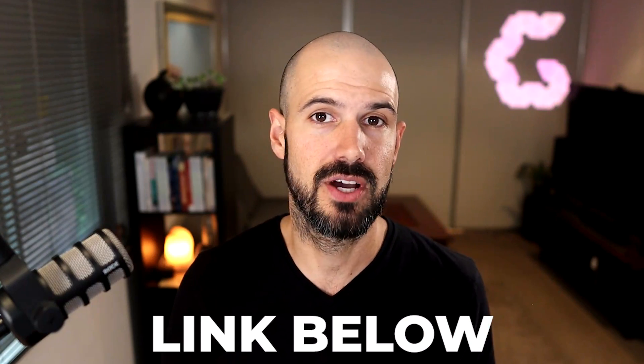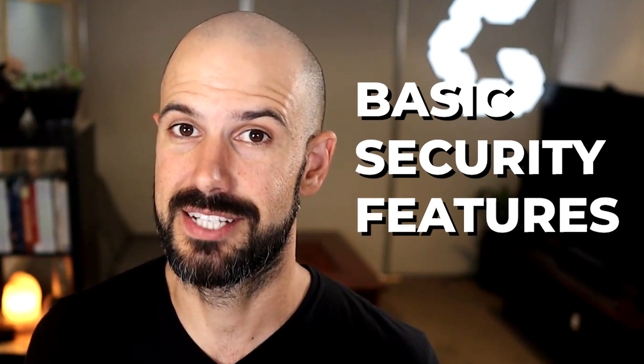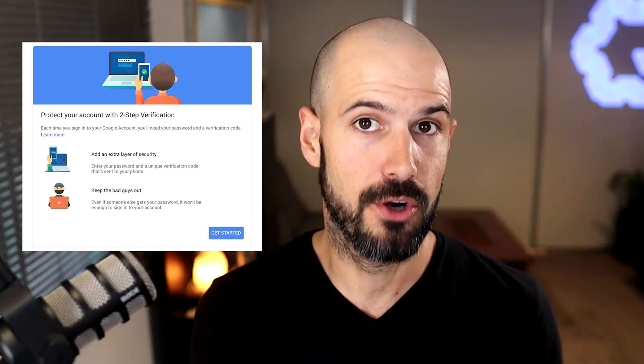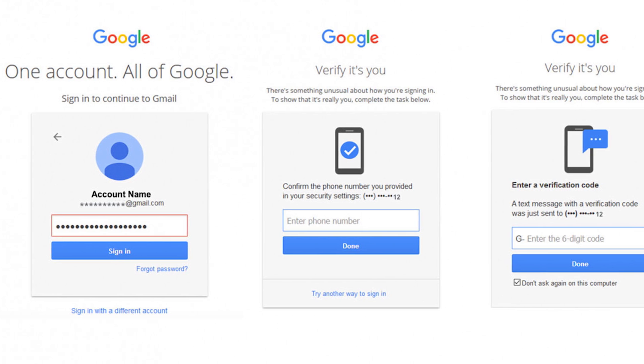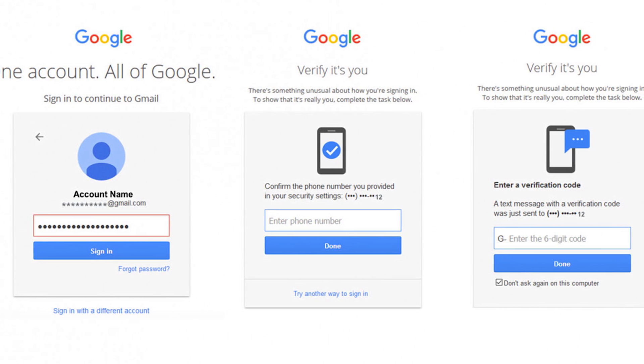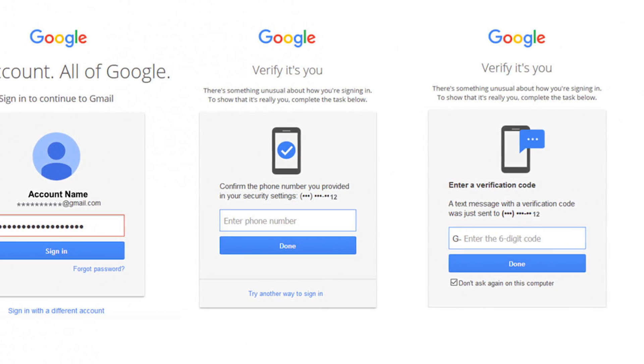We've got videos on setting up a password manager in the launch section of our playlists on our YouTube channel. Finally, make sure you have the basics of backup covered and some basic security features switched on. Enabling two-factor authentication for not only your Google account but other accounts you use protects you so that even if someone gets your username and password, they'll still need an extra six-digit code sent to your mobile phone before they can access any of your data. This is absolutely mandatory for your Google account and highly recommended for any other accounts you use for your business.